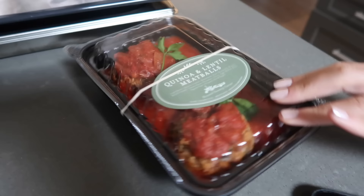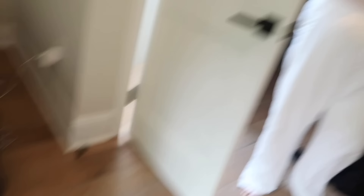Here's our grocery haul: pesto hummus, the best chicken tenders ever, pigs in a blanket, chicken salad, potato salad, chicken marsala, quinoa and lentil meatballs. We just got home and went to Round Swamp Farm to pick up food for dinner.